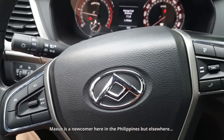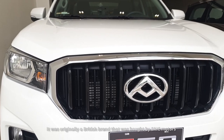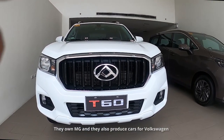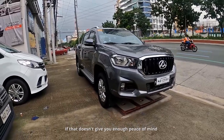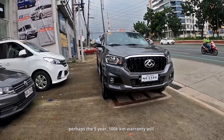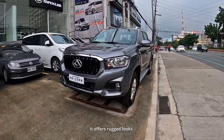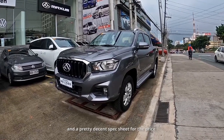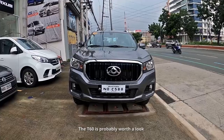Maxxis is a newcomer here in the Philippines, but elsewhere they have been around for a while. It was originally a British brand that was bought by SAIC Motors, one of the biggest car companies in China and the 7th biggest car company in the world. They own MG and also produce cars for Volkswagen. Here in the Philippines, they're backed by Ayala. If that doesn't give you enough peace of mind, perhaps the 5-year, 100,000 km warranty will. The T60 is a pretty solid effort from Maxxis — it offers rugged looks, class-leading cargo and cabin space, and a pretty decent spec sheet for the price. If you're looking for a budget pickup that's not completely stripped of features, the T60 is probably worth a look.